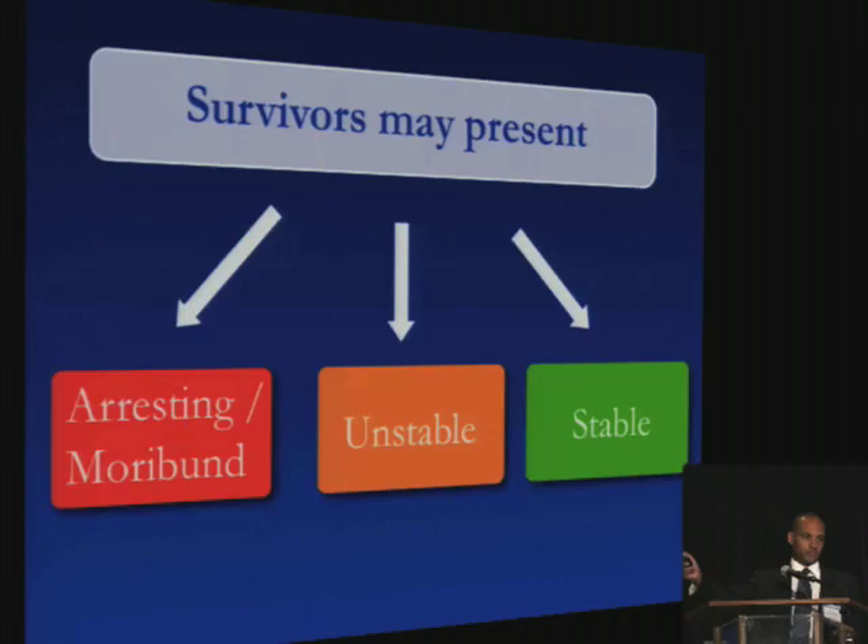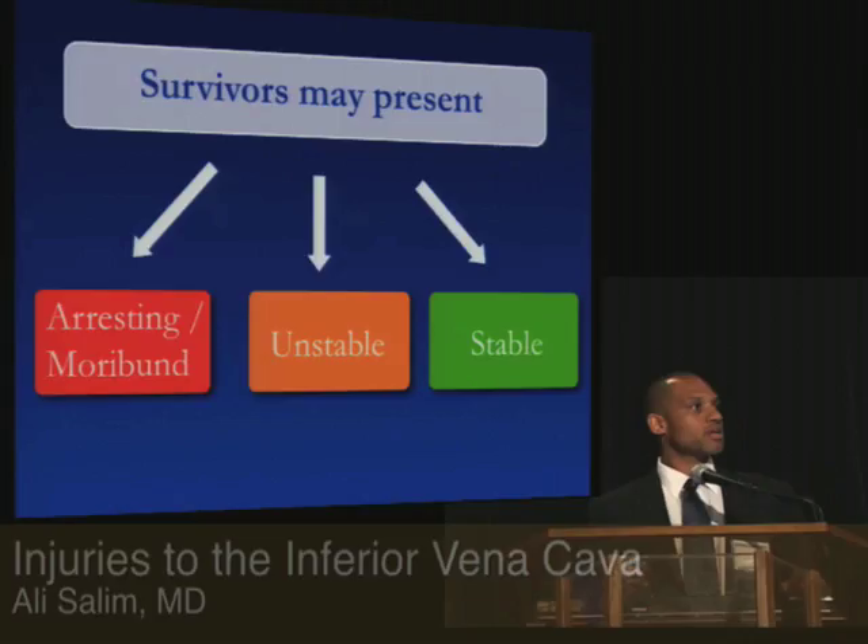Just like our patient that we took to the operating room — here's his retroperitoneal hematoma — he also had an injury to the head of the pancreas. As in all patients who come in with major vascular injuries, they really present one of three ways: either arresting, unstable, or stable.